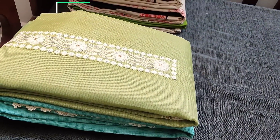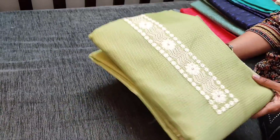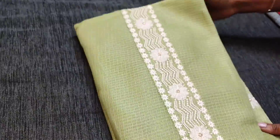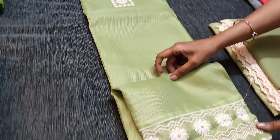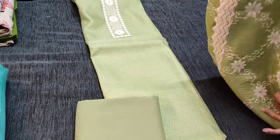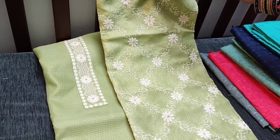We have four colors in this design. The next color is cardamom green with a simple yoke patch in kota fabric. We have matching green bottom and an embroidered fancy kota dupatta, priced at 1049.